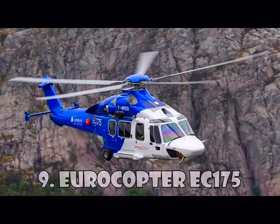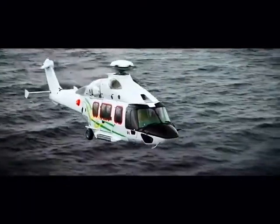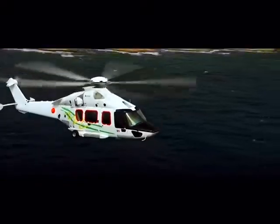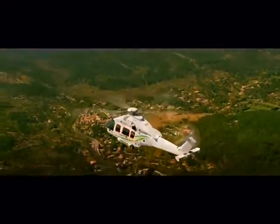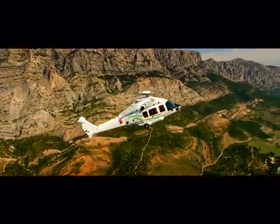The Eurocopter EC-175, also known as the Airbus H-175, is a mid-range helicopter created by Airbus Helicopters. This helicopter was manufactured in 2008 and was certified three years later for civilian use and for transportation. EC-175 is equipped with a digital engine management system and has a rotor with five blades. The flight range is almost 1,300 km. This helicopter costs $7.9 million.